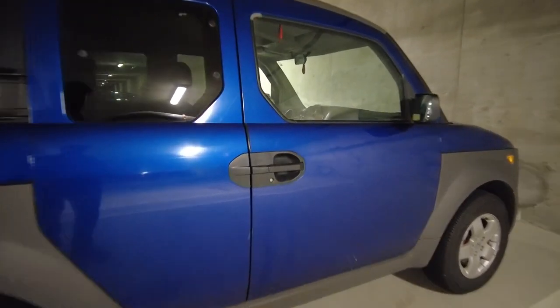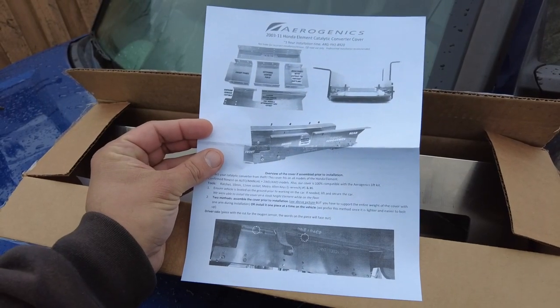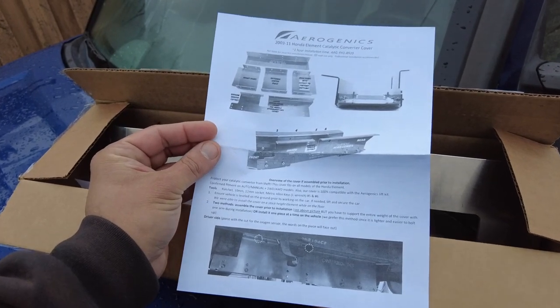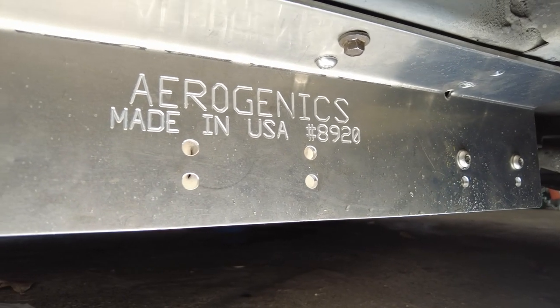That's gonna do it for this video featuring catalytic converter theft and what you could do to prepare for it. I hope that you enjoyed watching it. I've included a link in the description box below to the Aerogenics cat cover, which is the one I'm using on my Honda Element. There are several other brands out there, so it's best to do your own research — this is just the one that I went with.